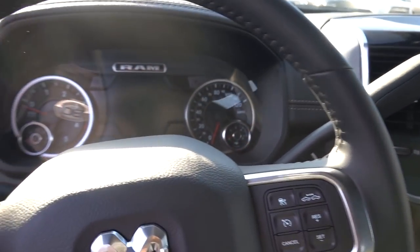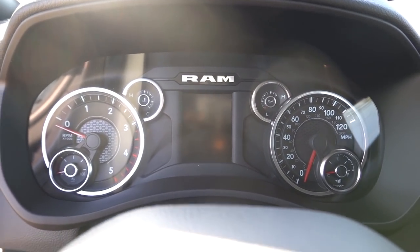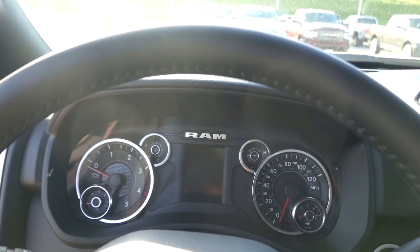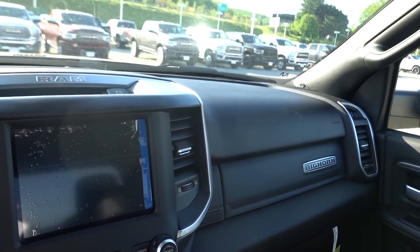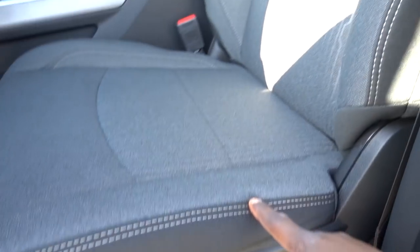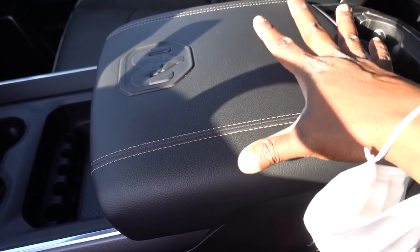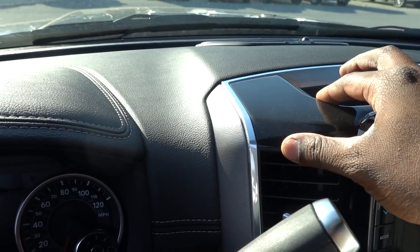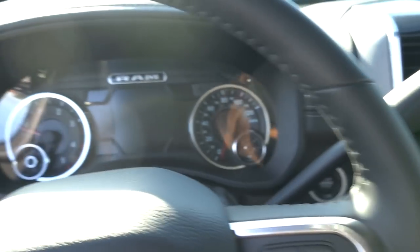One major visual difference is the instrument cluster: the Laramie has a 7-inch display versus a 3.5-inch on the Bighorn — a huge difference in appearance and information. The Bighorn dash has no stitching on the dash pad, though it does have stitching on the door panels. On the Laramie, the center console has a Ram badge, the dash has stitching, a brighter trim piece, and Harman Kardon audio. Overall, the Laramie interior just feels more upscale.